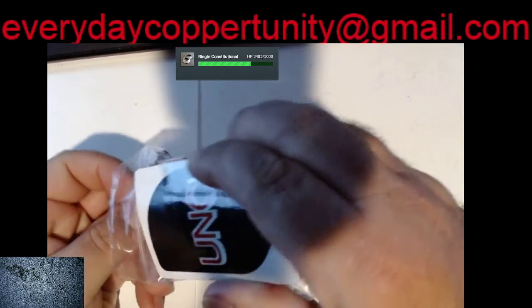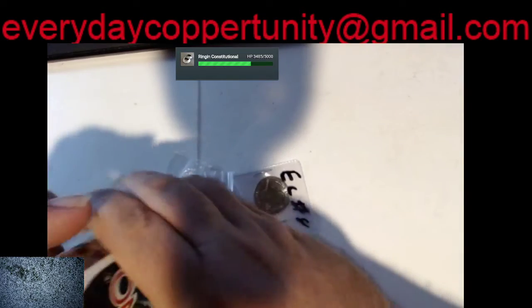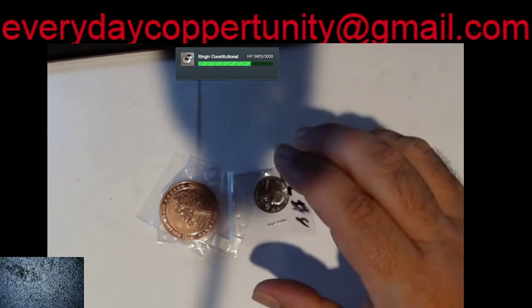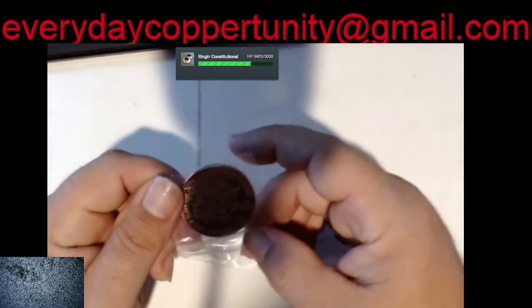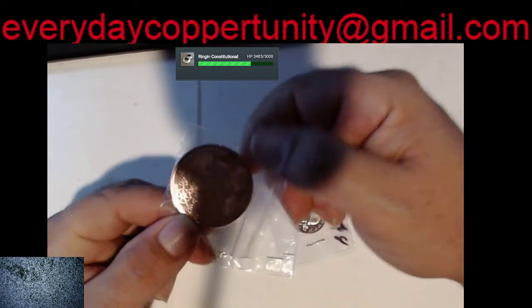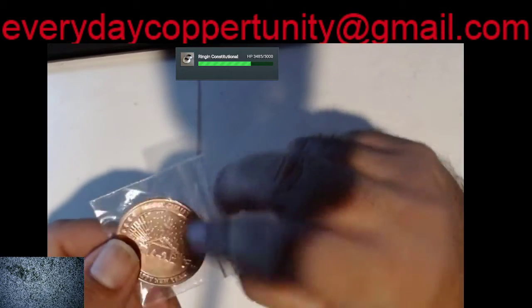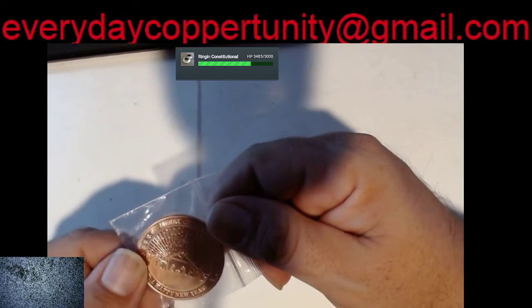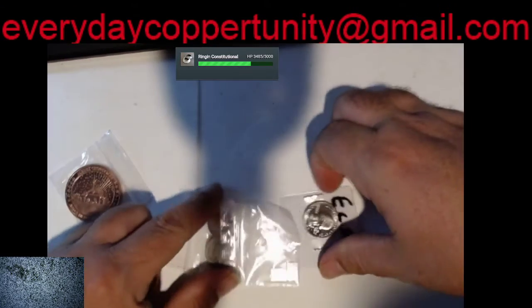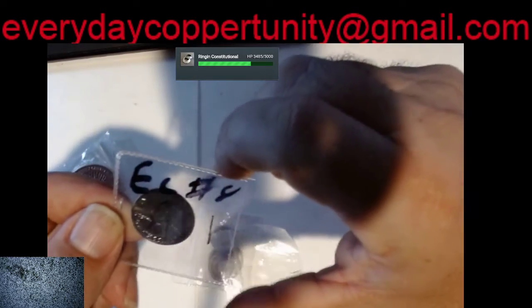First here is one copper round — a Christmas copper round with a snowflake and the manger scene. We will be putting that into the copper giveaways bag. We also have an S quarter.